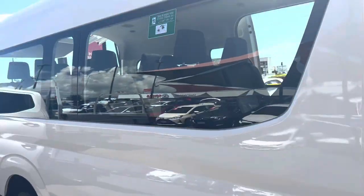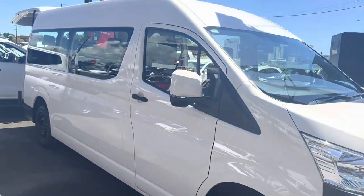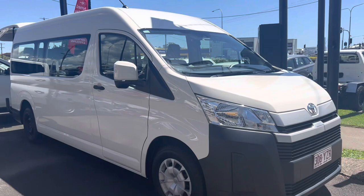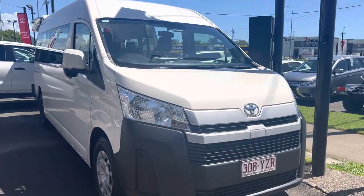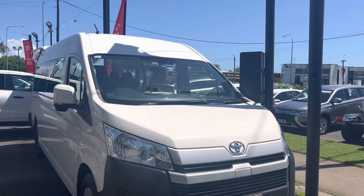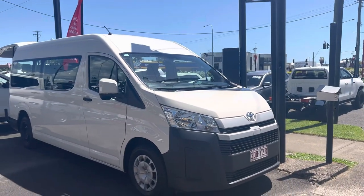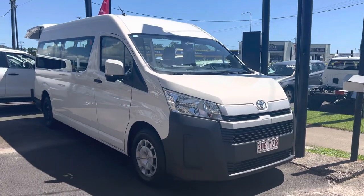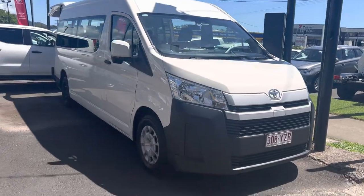The bus is in beautiful condition. If you have any questions, don't hesitate to email me, call me, or text me — happy to help you out. Glen, this is your beautiful 2019 Toyota HiAce commuter bus, super long wheelbase, done around 65,000 kilometres. Thank you so much — have a good day, bye!